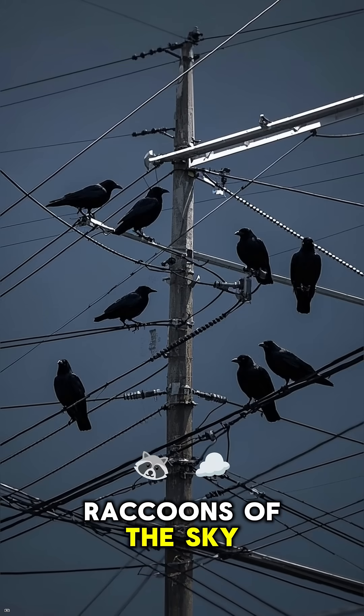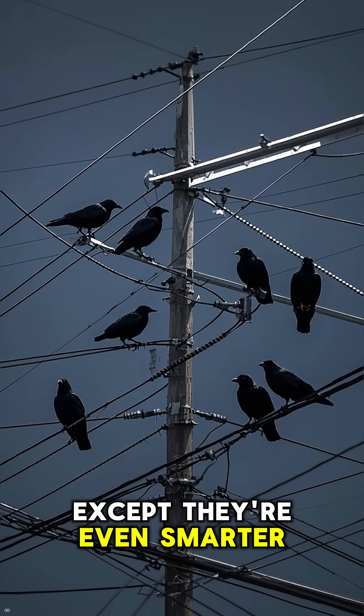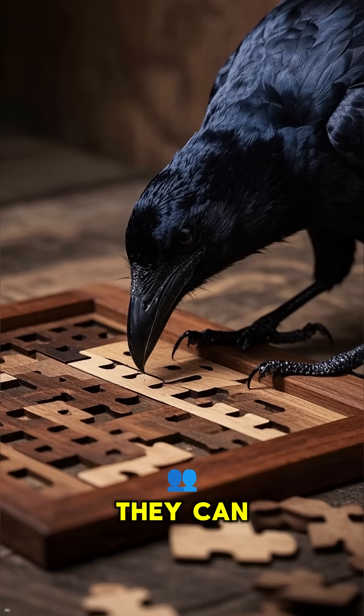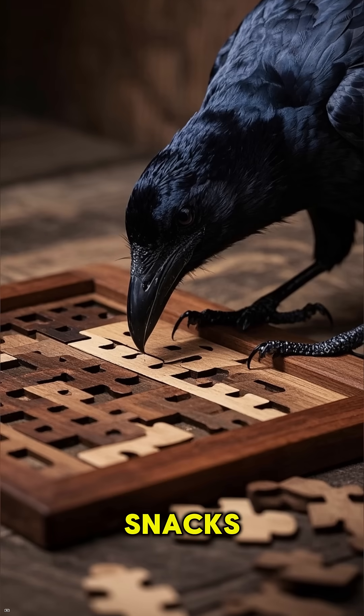Crows are like the raccoons of the sky, except they're even smarter. Like, seriously, they're so smart that they can solve puzzles to get their hands on some tasty snacks.